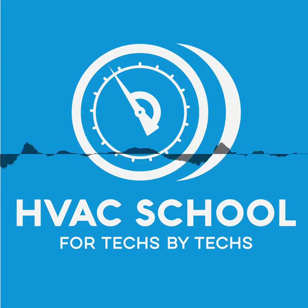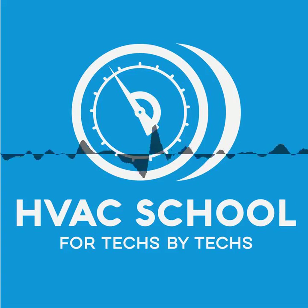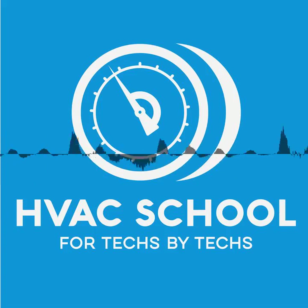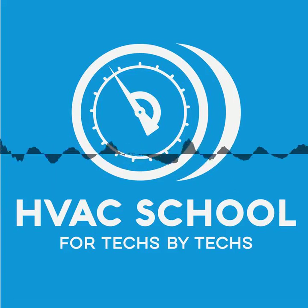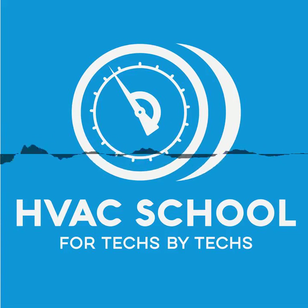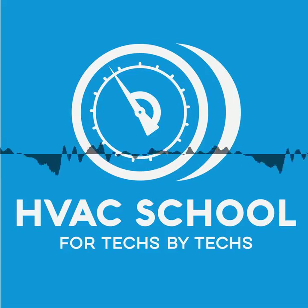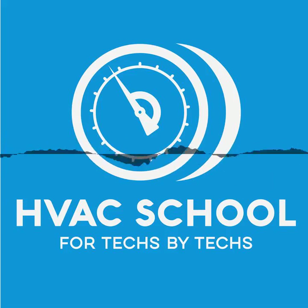I've seen it proven over and over again. Over the years, vacuum pump manufacturer reps would come into shops with micron gauges and time how long it takes to pull down to a certain vacuum — even with just a hose attached to the micron gauge. It's amazing: the difference in time when a technician brings in a pump where they change the oil every spring, whether it needs it or not. You can see the light bulb go off. Back in the day, vacuum time was determined by 20 minutes a ton plus 20 minutes — and who had a micron gauge? Nobody was using micron gauges then.